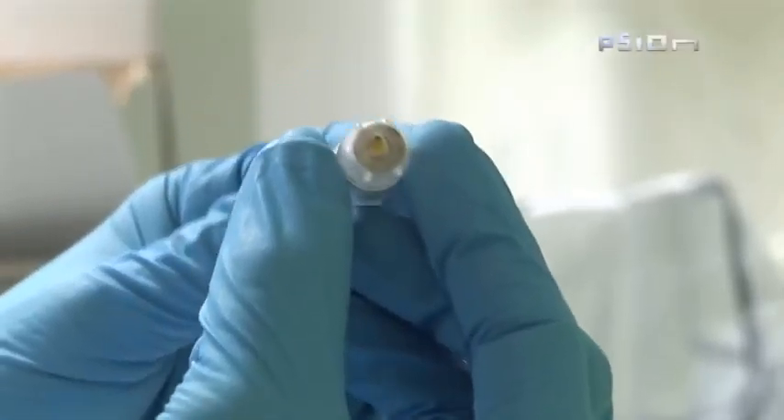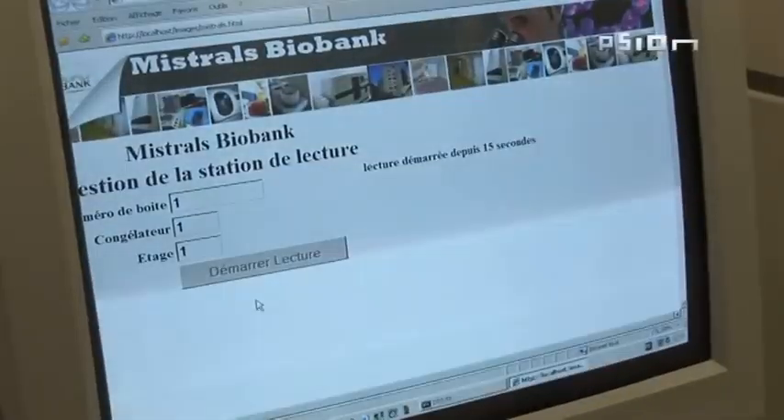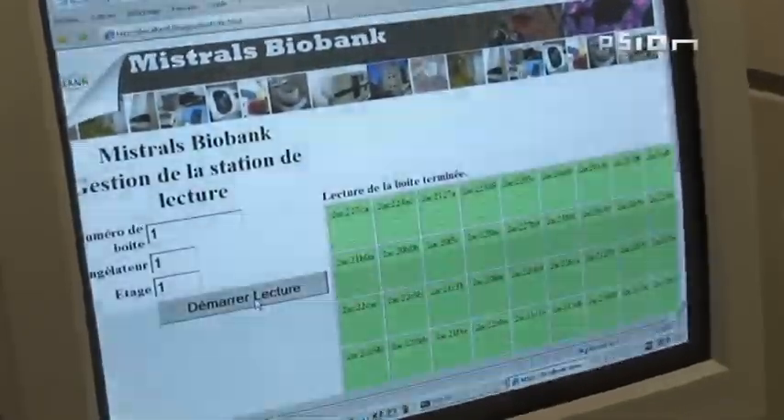Thanks to the RFID tags, the location of each specimen is known. The precise, error-free inventory has been carried out in 16 seconds.